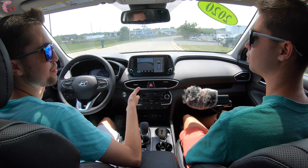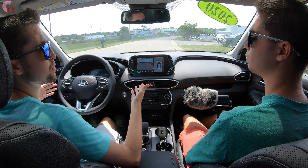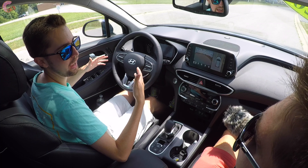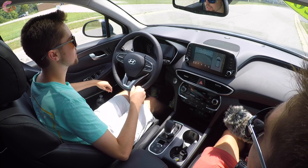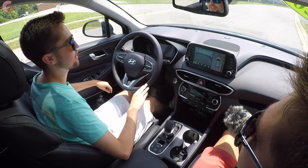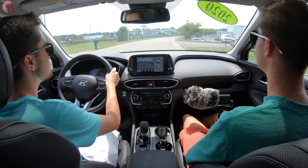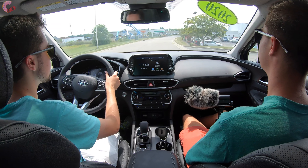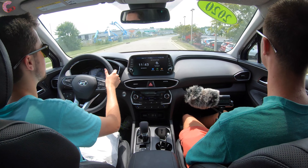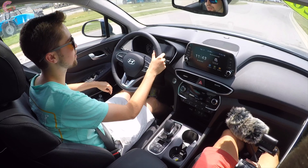Right off the top, the auto start-stop system — since it's really hot outside and the climate control is on, it doesn't activate all the time. The restart is certainly very smooth; there are no vibrations into the cabin, and with some music on you wouldn't hear the engine at all.